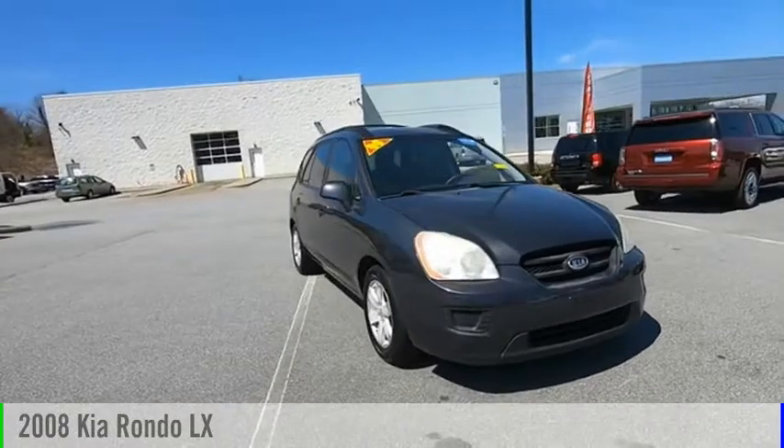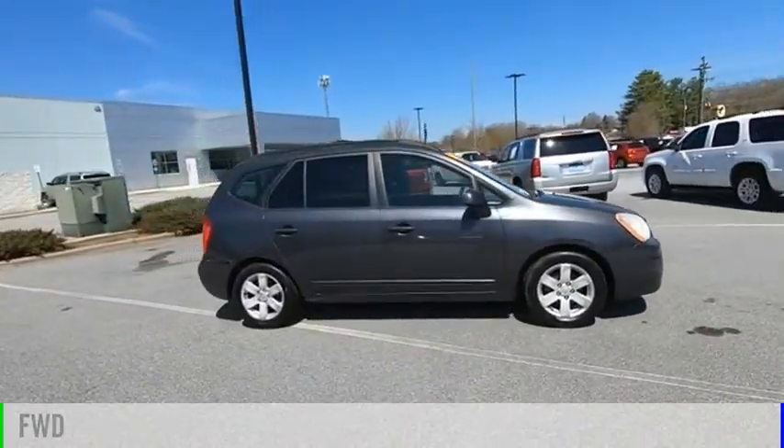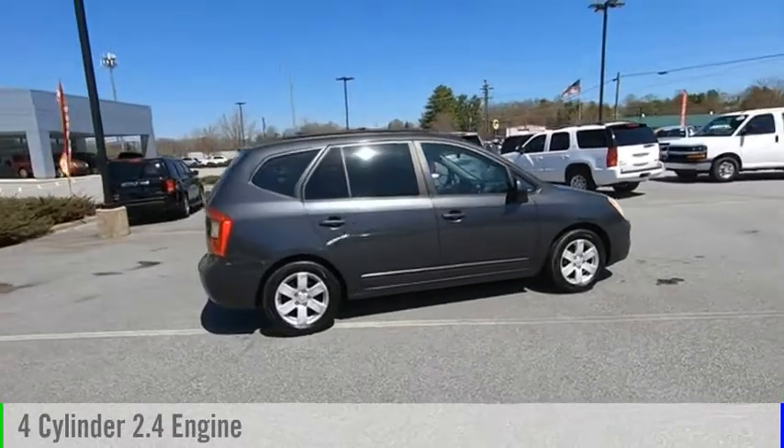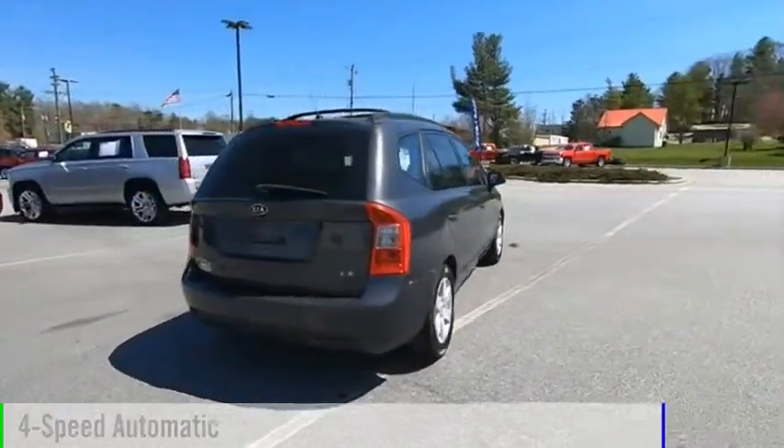Come test drive the 2008 Rondo. This vehicle is powered by a front-wheel drive, four-cylinder, 2.4-liter engine, and comes with a four-speed automatic transmission.